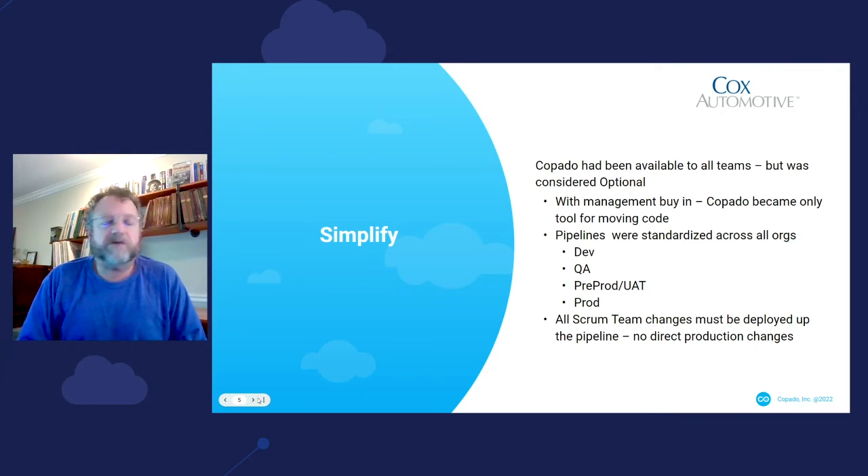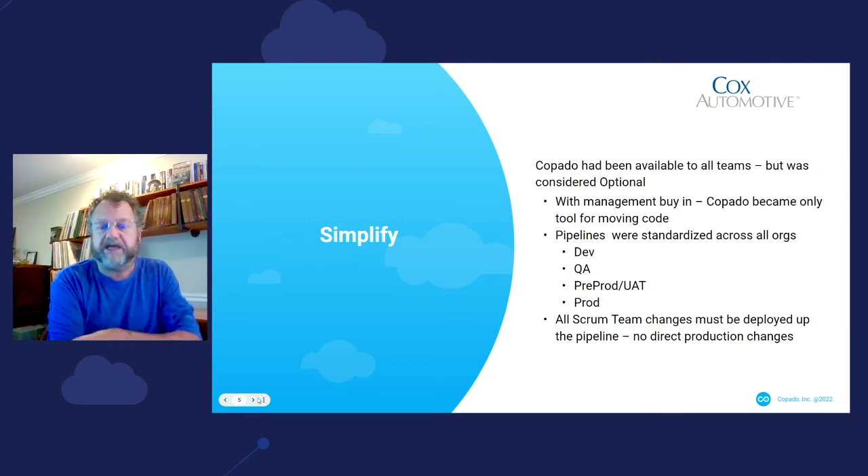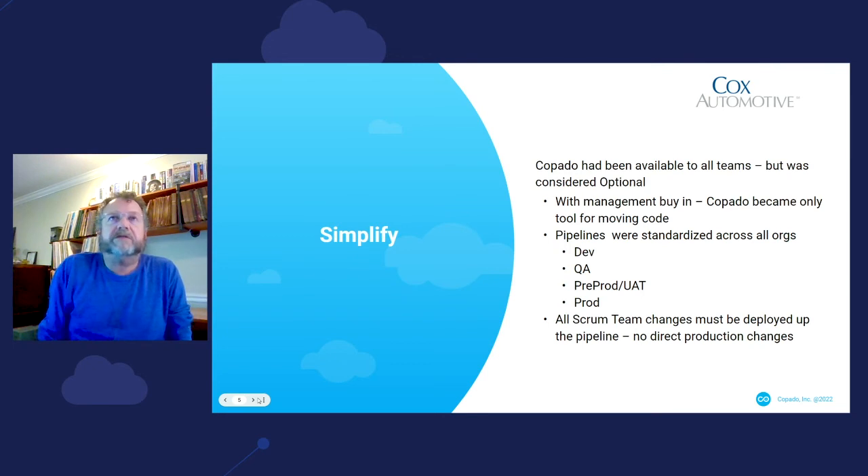We then began to standardize all of our pipelines across all organizations. All work had to start in the dev sandbox, then move to the QA sandbox, and finally to the pre-prod UAT sandbox before going to production. All changes had to be deployed up the pipeline. We restricted it so that no direct production changes were allowed. We further found that developers were manually making changes in QA and pre-prod environments that would then get overwritten, so we added an additional restriction: code could only be committed in the dev environment.